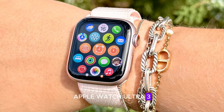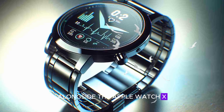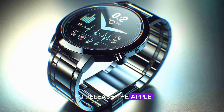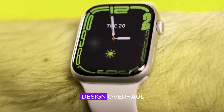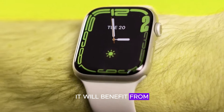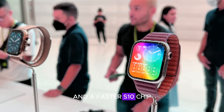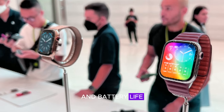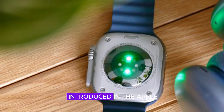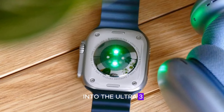Apple Watch Ultra 3: a refined iteration. Alongside the Apple Watch X, Apple is also set to release the Apple Watch Ultra 3. While this rugged model won't undergo a major design overhaul, it will benefit from several enhancements. A more power-efficient display and a faster S10 chip are expected to improve overall performance and battery life. Additionally, the new health features introduced in the Apple Watch X will likely be incorporated into the Ultra 3.